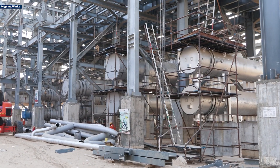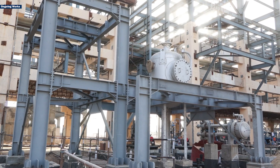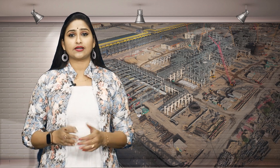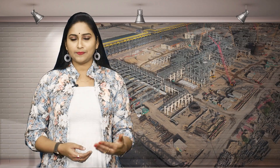Additionally, we are also constructing an amine regeneration unit, which is essential for processing amine solutions used in sulfur recovery, and sour water stripper units that are crucial for treating impurities in the water from the refining process.